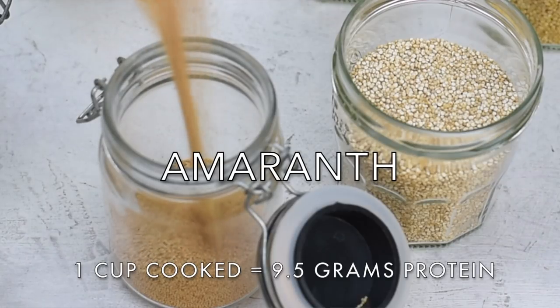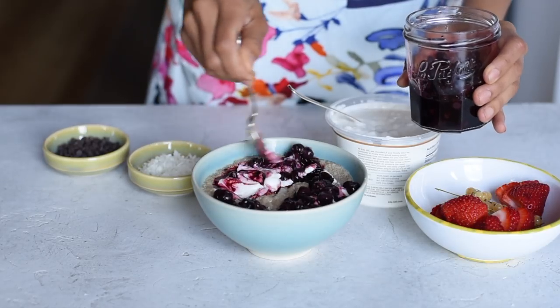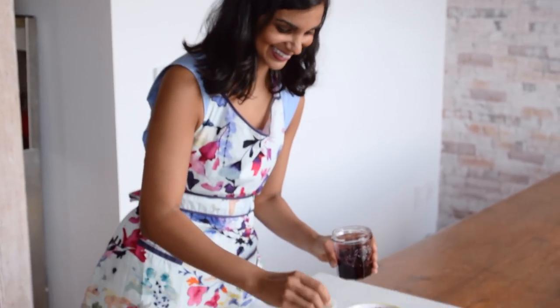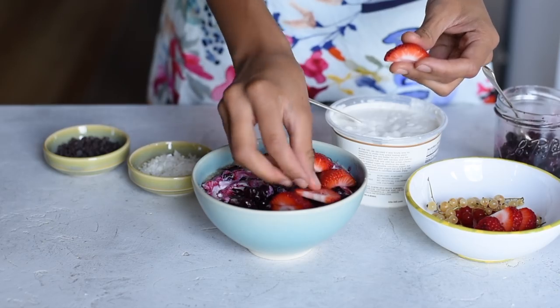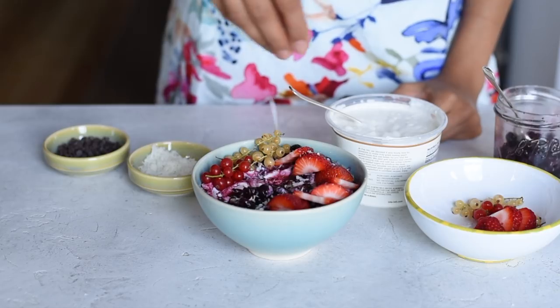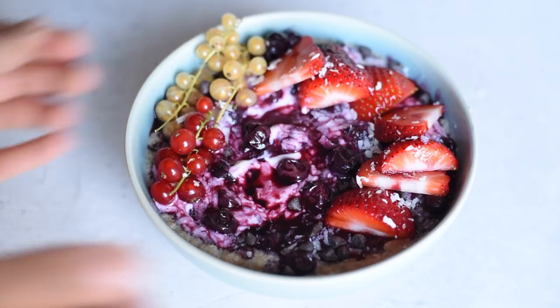The next ancient grain is amaranth. Like quinoa, amaranth is a seed, so it's also gluten-free. It's really high in protein and fiber, and it gets slightly sweet and really creamy when you cook it, so it's perfect to use in porridge. I like to add some coconut yogurt and stewed berries — it makes such a hearty and comforting breakfast.